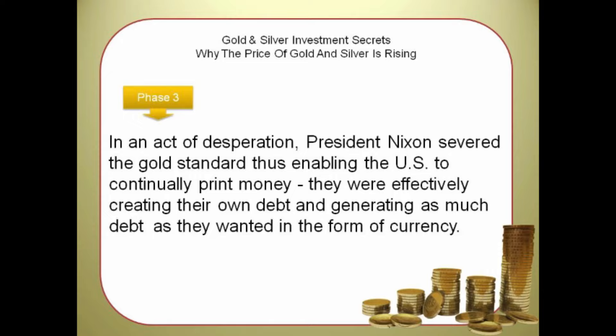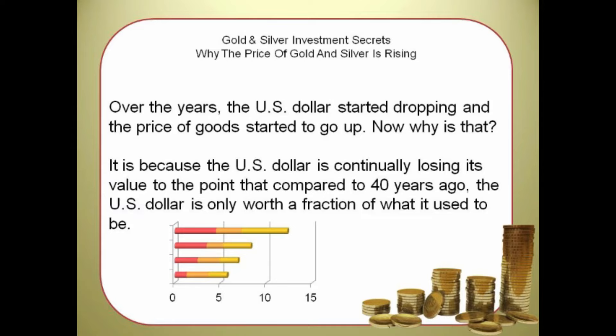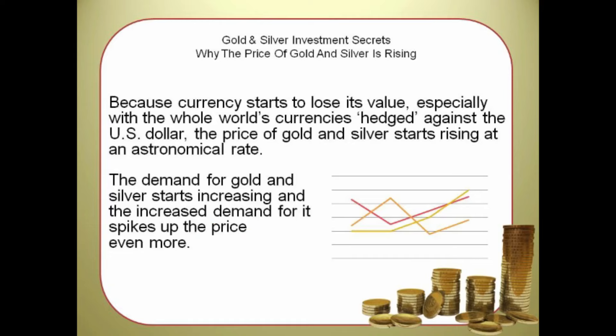They were effectively creating their own debt and generating as much debt as they wanted in the form of currency. Over the years, the U.S. dollar started dropping and the price of goods started to go up. It is because the U.S. dollar is continually losing its value — compared to 40 years ago, the U.S. dollar is only worth a fraction of what it used to be. Because currency starts to lose its value, especially with the whole world's currencies hedged against the U.S. dollar, the price of gold and silver starts rising at an astronomical rate.